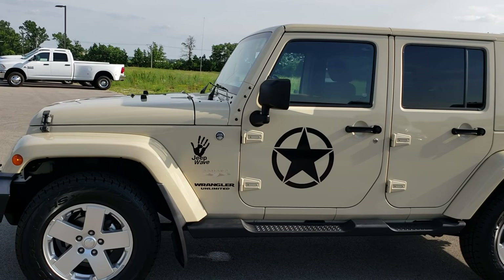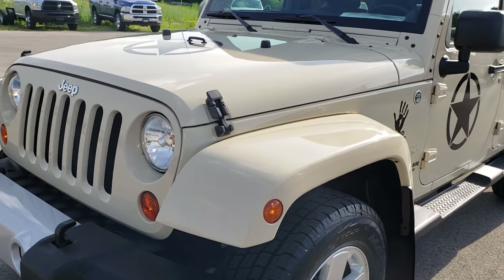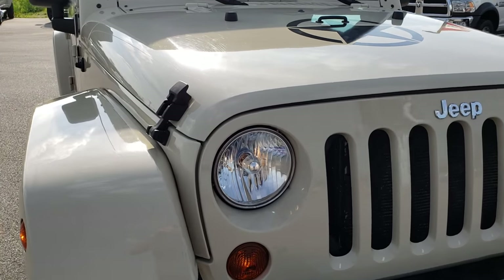This is stock number 9565. We are here at Summit Automotive in Fond du Lac, Wisconsin, your new and used Jeep Wrangler Headquarters. Today we are checking out this super clean 2000 Jeep Wrangler Unlimited Sahara.